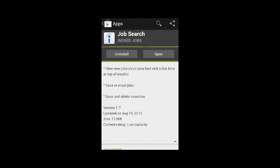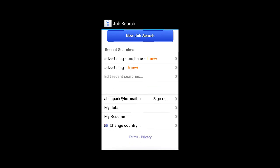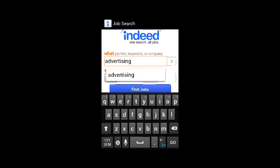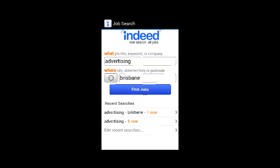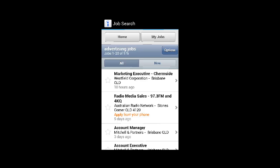When I launched the app and logged in with my own account or Facebook account, the first thing I noticed was the simplicity of the setup. All you have to do is type in a keyword like 'advertising' and then the location, like Brisbane, in which you wish to find a job.